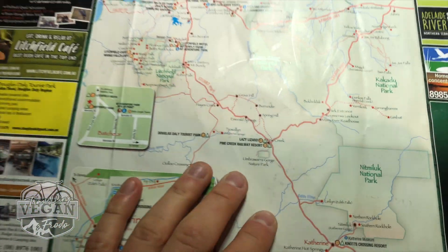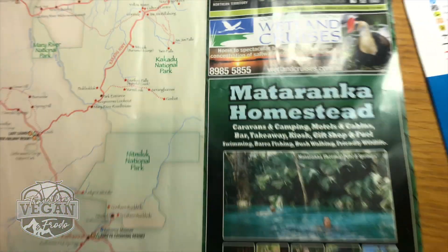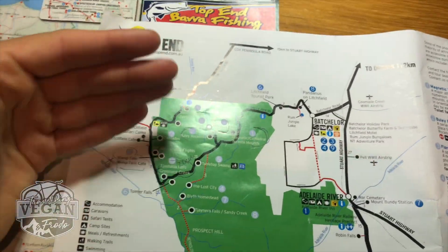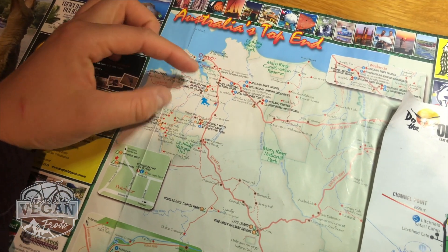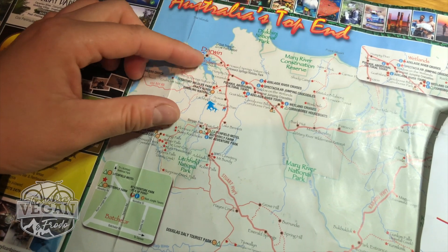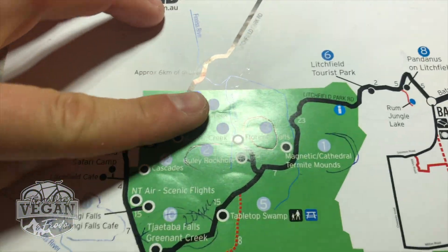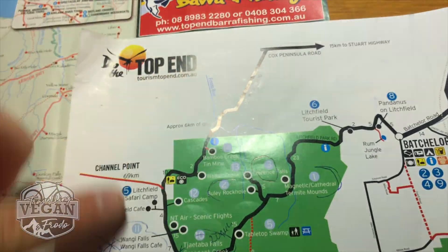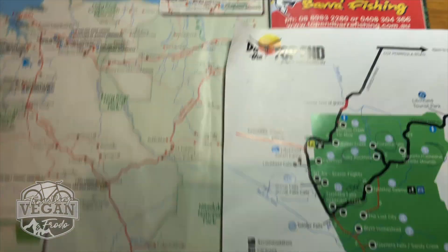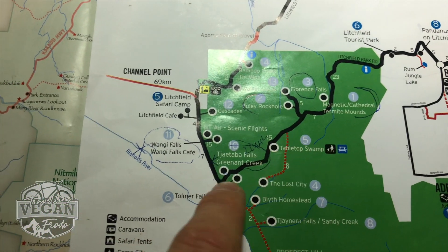If we zoom in further into Litchfield National Park, I have another map just here for you. The way I did it, I drove down from Darwin to the side here, and I didn't realize about that 6K gravel section. I did get really stressed out for a bit, but after I realized it is not forever and then it became bitumen. Ideally you'd be following the main Stuart Highway up to a place called Batchelor, then you turn at Batchelor and you'll start hitting all these different falls.